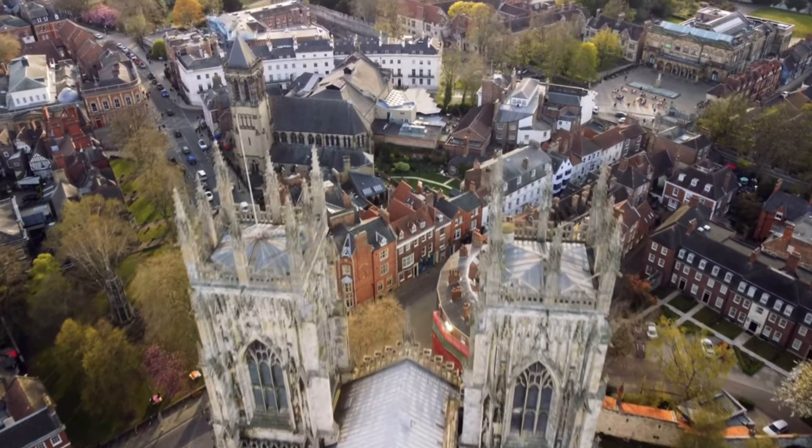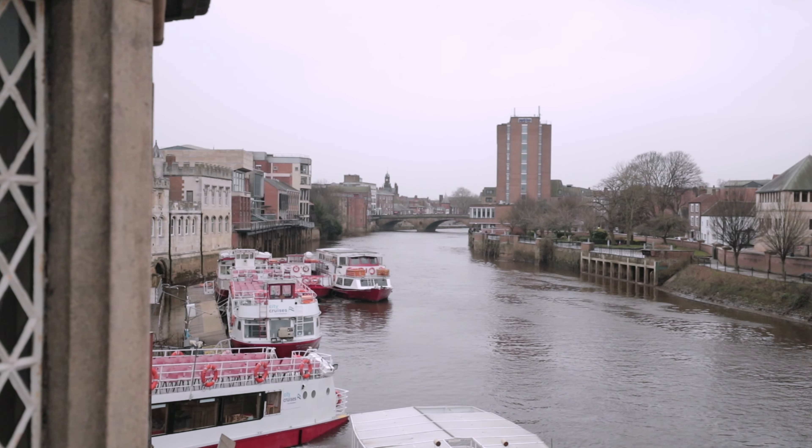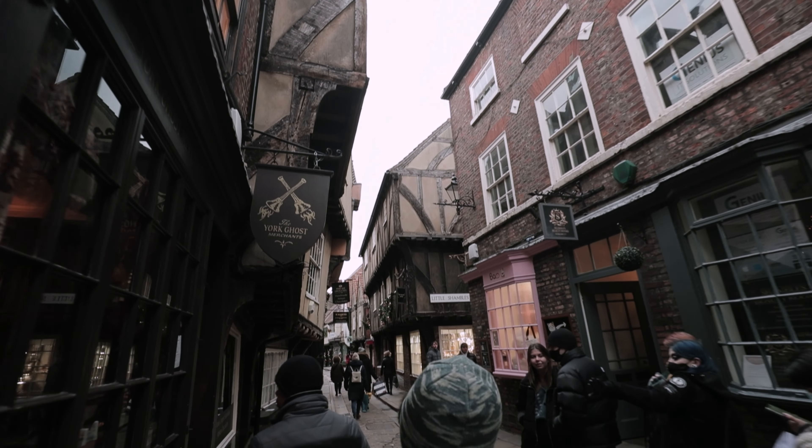York, England, the crown jewel of North Yorkshire. Over the years, the city has grown into being quite the hub for food, and foodies have come from all over the world to visit and explore this place. And that is exactly what we're here for today.